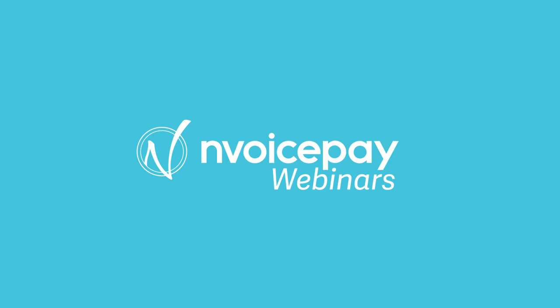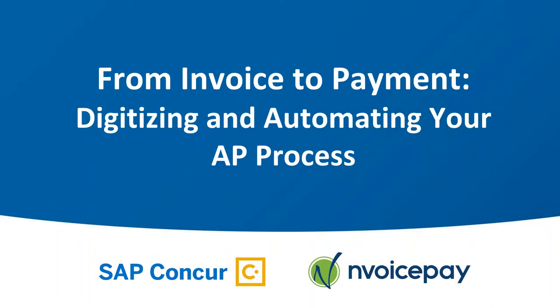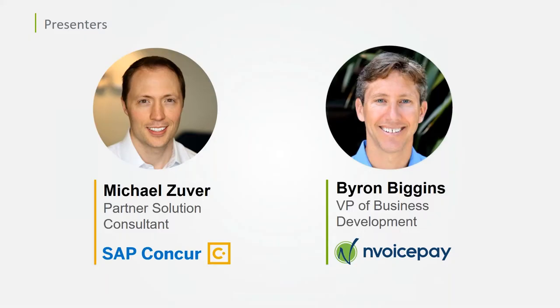Hello and welcome. My name is Jamal Krilopo and I'm pleased to present today's webinar: From Invoice to Payment — Digitizing and Automating Your AP Process. The presentation will last around 30 minutes with additional time for Q&A. Today we have Michael Zuber from Concur and Byron Biggins from InvoicePay, and they'll be sharing with us how enterprises are moving to paperless AP processes through intelligence-driven automation.